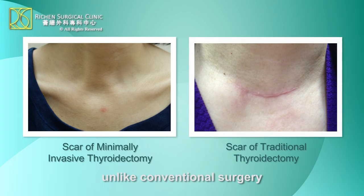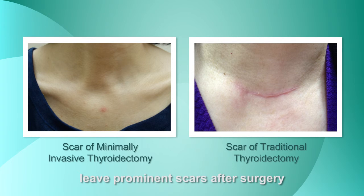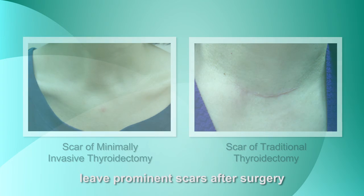Unlike conventional surgery, minimally invasive thyroidectomy does not leave prominent scars after surgery.